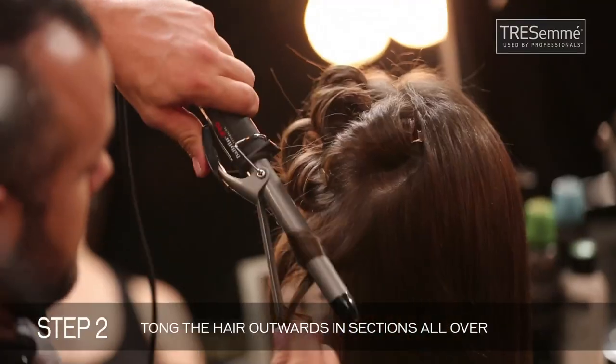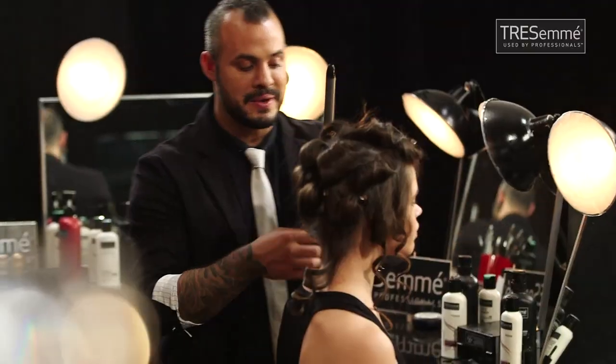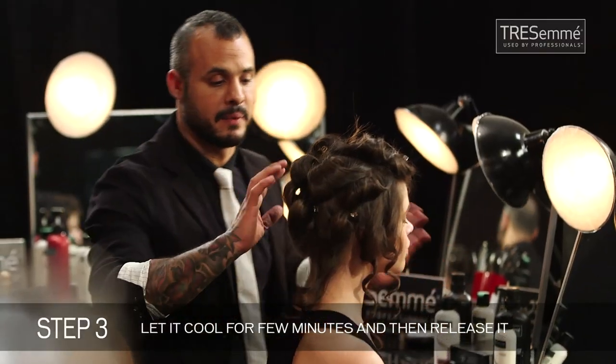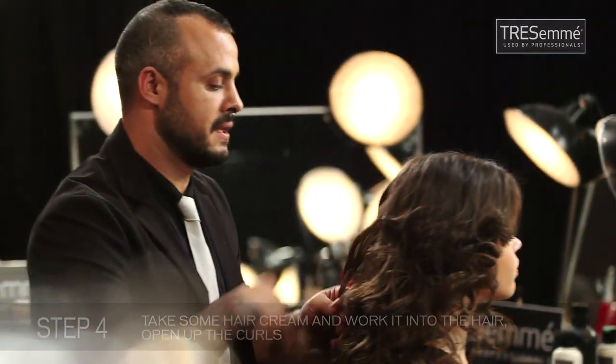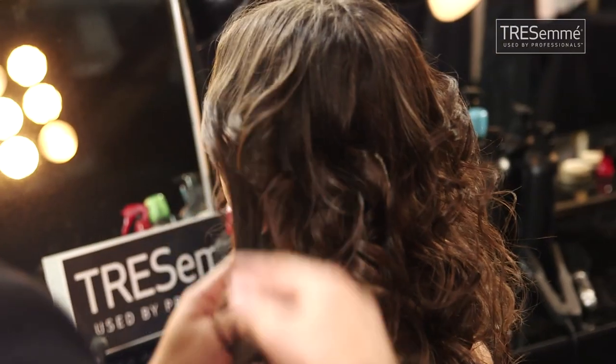I'm doing an outside wave. I've tonged the whole head — last one. I let it set for 5 to 10 minutes and then I'm going to open up. I'm going to take some cream and work it into the hair, opening up the curls and texturizing the hair a little bit. Now I've got volume, I've got texture, I've got curls.